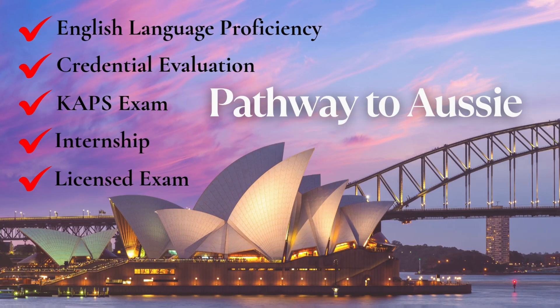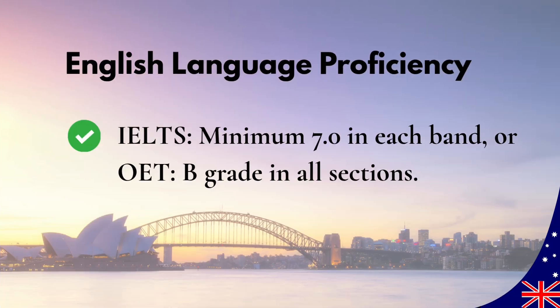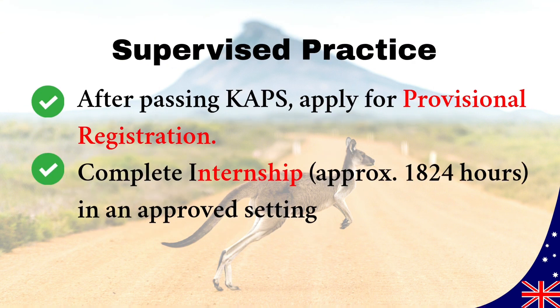Finally, Australia offers a smooth, well-organized path with excellent migration options. Meet the English language requirement by scoring at least 7 in each IELTS band or a B grade in all OET sections. Apply to the Australian Pharmacy Council for Stage 1 eligibility assessment. Pass the CAPS exam, a two-part multiple-choice test covering clinical pharmacy, pharmacology, and pharmaceutics, held several times a year. After passing CAPS, apply for provisional registration. Complete an internship of approximately 1,824 hours under an approved pharmacist.